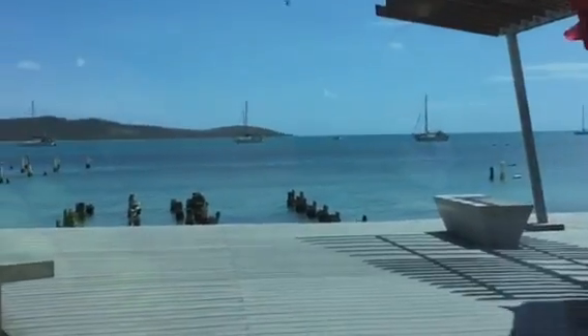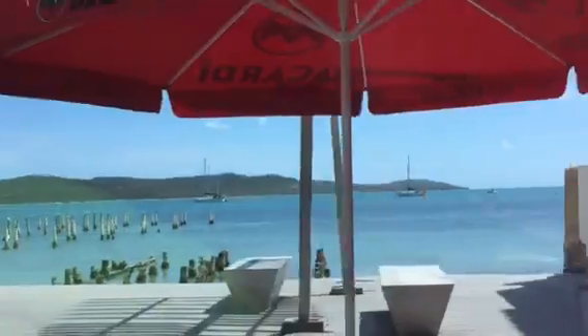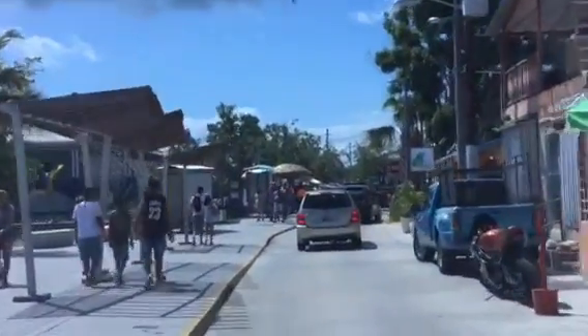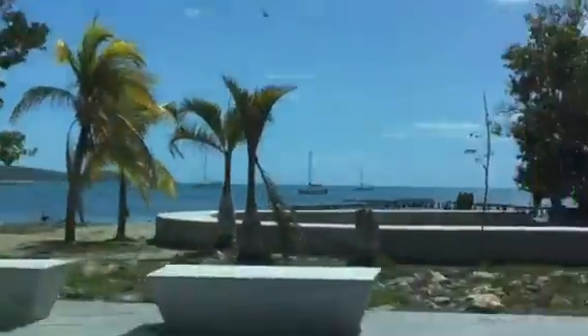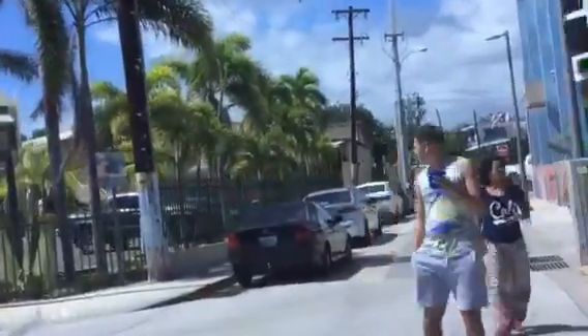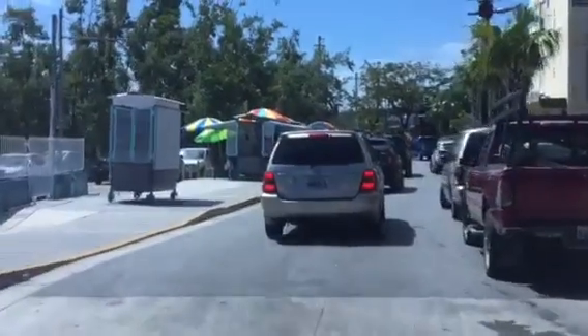Look at this view — this is your view. Good morning everybody, this is Eddie recording a special video of the Boquerón moment right now. Today we are almost in May 2018, after the hurricane.